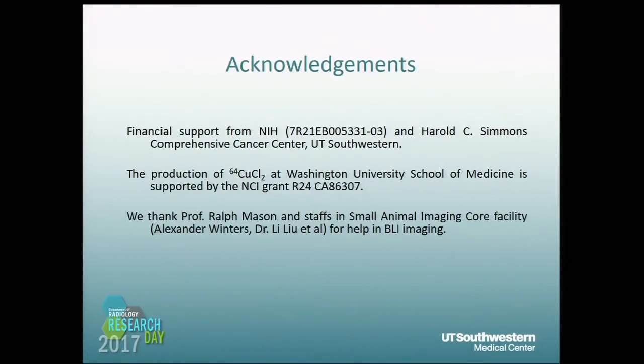We thank NIH and NCI for financial support, and also thank Dr. Mason and his staff for help with the BLI imaging. Thank you.